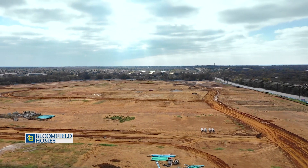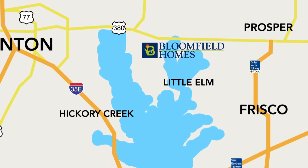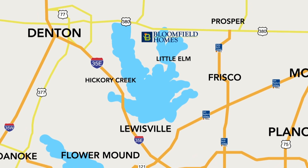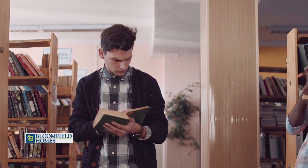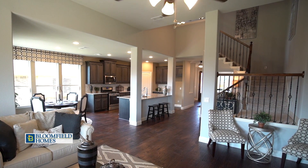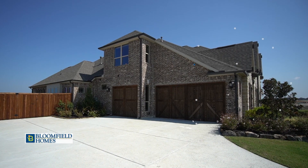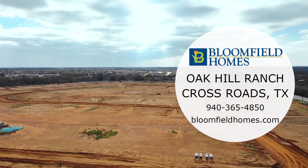Oak Hill Ranch is a beautiful community featuring half-acre home sites in Crossroads, Texas, just down the road from Frisco, Lewisville, and Little Elm, with easy access to I-35, 380, and Dallas North Tollway. This community is zoned to Denton ISD and has a low tax rate. In Oak Hill Ranch, you can build Bloomfield Homes artisan or classic series floor plans with options to add a 3- or 4-car garage. Visit now and take advantage of early lot selections and pricing to find the perfect Bloomfield home for you.